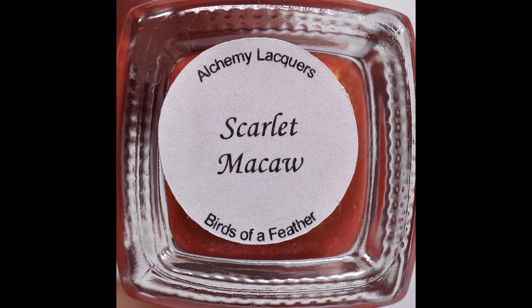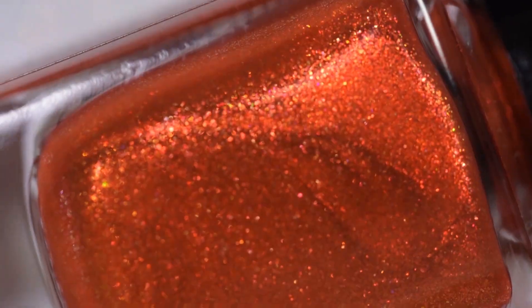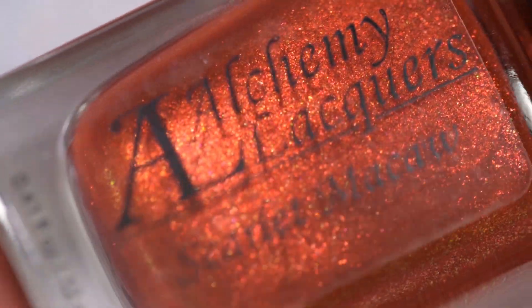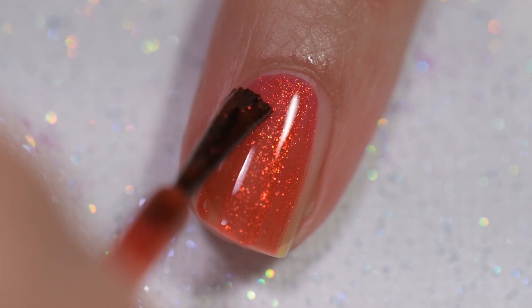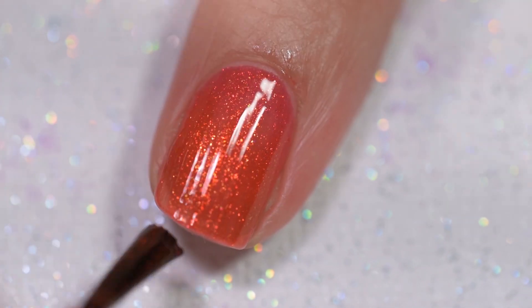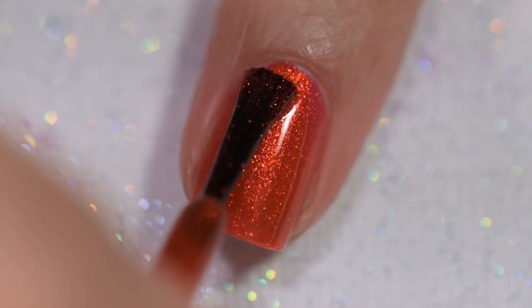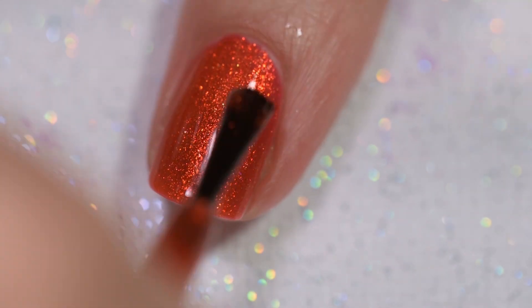The next polish is the stunning Scarlet Macaw. It is described as a scarlet red jelly nail lacquer with red, orange, gold, and green shifting shimmer, and it will sell for $11. This polish had an amazing formula — it went on so smoothly and evenly, stayed exactly where I put it, with no application issues, no running, no pooling, and no staining. I would recommend a base coat, though, as this color is very pigmented and you might experience some staining, even though I did not.